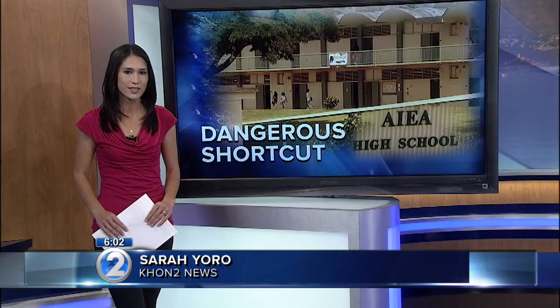A spokesperson with the State Department of Transportation tells me they are aware of the hole and says a maintenance crew is scheduling a repair. We'll follow up and let you know when the fence is fixed. Sarah Yoro, KHON2 News.